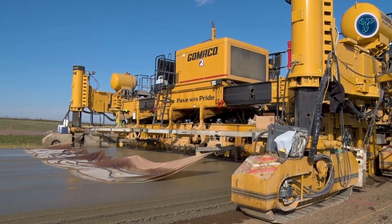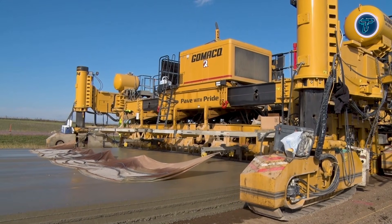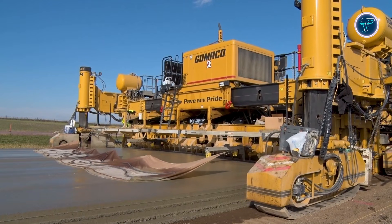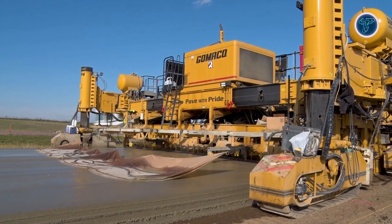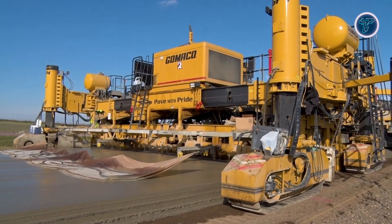With strong focus on productivity, smooth operation, and uninterrupted workflow, the GP-4 plays a key role in modern infrastructure development. It shows how today's high-capacity paving machines are engineered to deliver faster results, fewer passes, and reliable quality on some of the biggest road construction projects in the world.